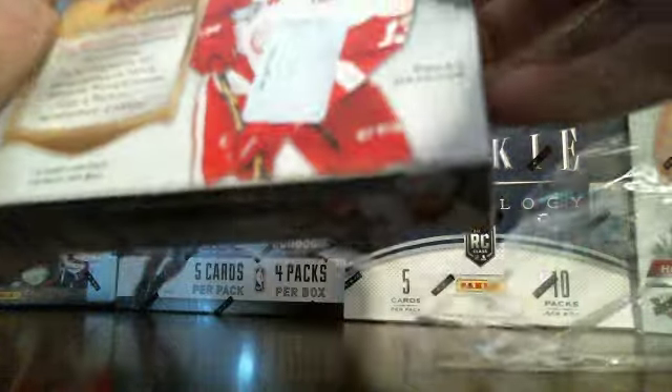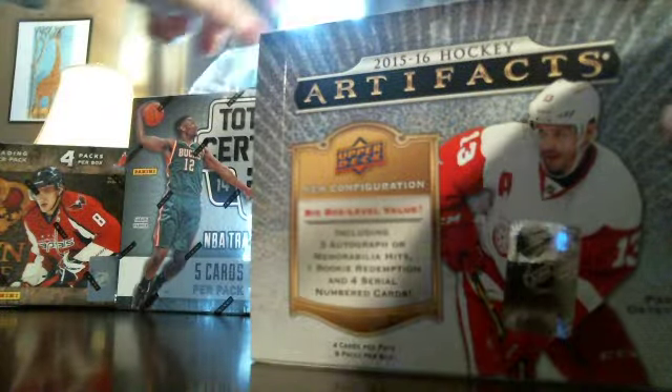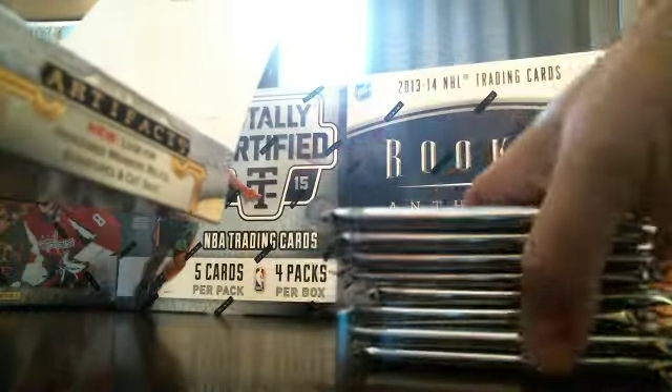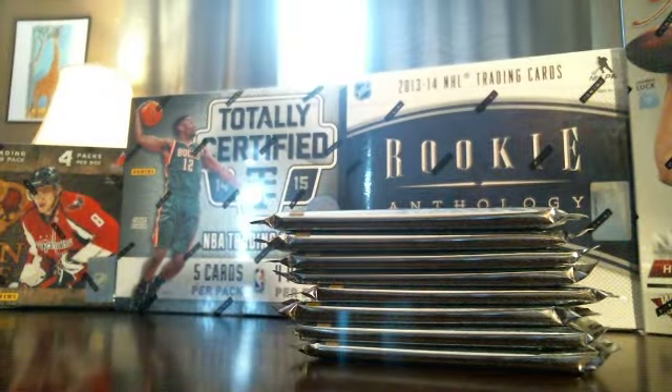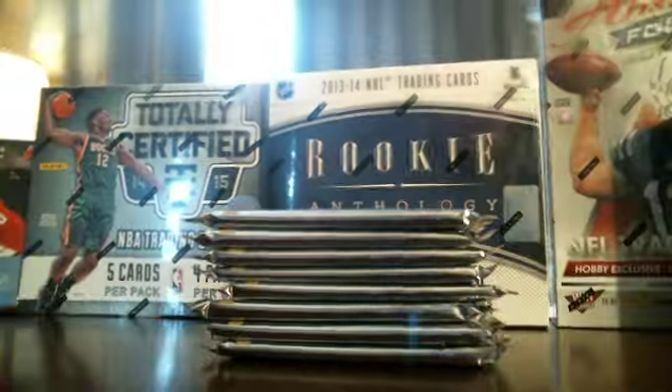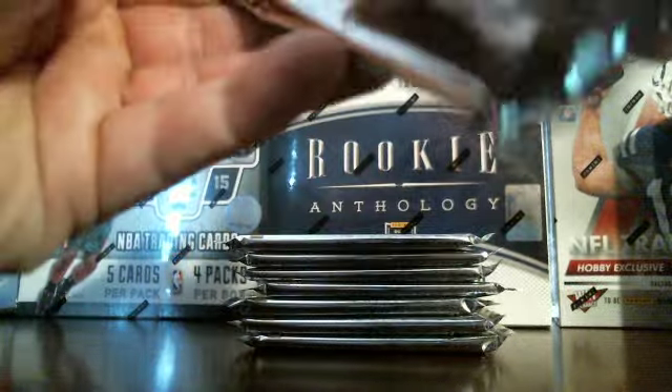This box has eight packs, four cards per pack. I've got the plastic tab here — there's four there and another four there, those are eight packs. Base cards will go to the right — those will get sent out — and the hits go to the left. Here we go.